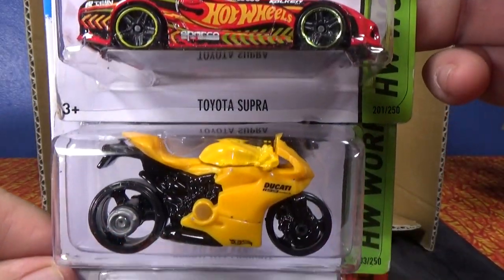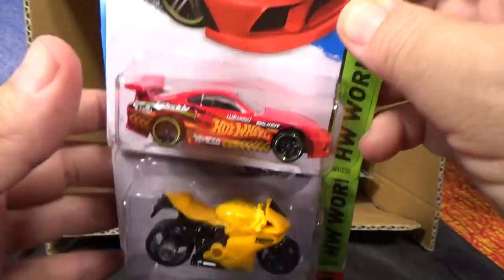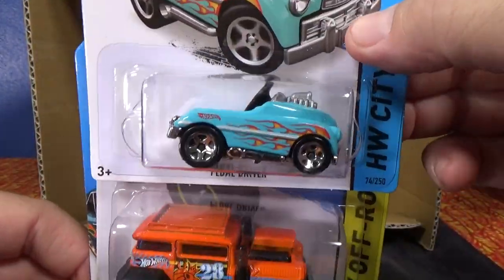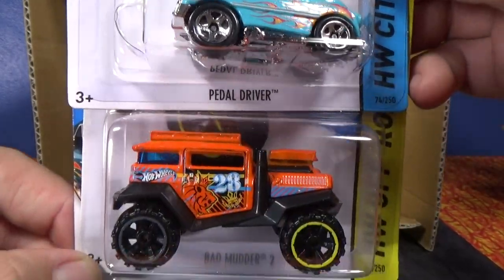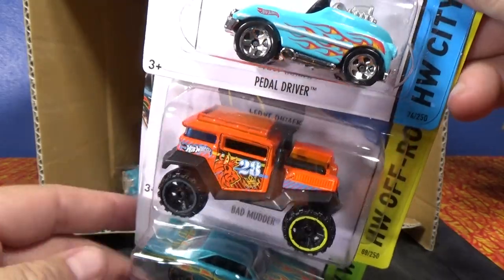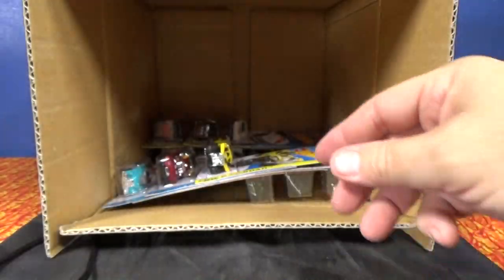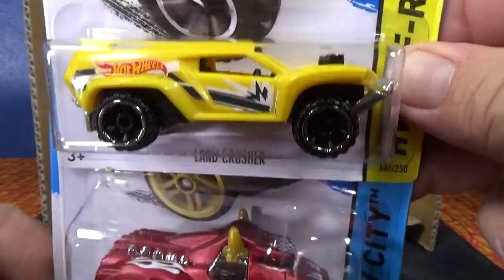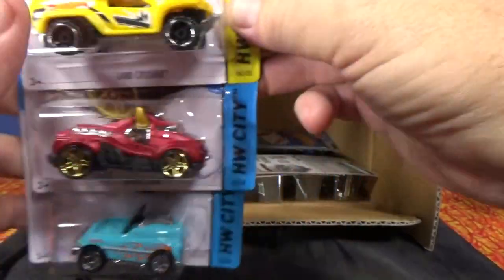Another Toyota Supra, Ducati 1199 Panigale, and a Ford Shelby GR1 Concept. I might only get one Simpsons car in a bunch — now I tore it open and I don't know what I'm going to do for my thumbnail. Pedal Driver, Bad Mudder 2, and the '74 Brazilian Dodge Charger. Mixed wheels on the card art — regular release, it's not an error.